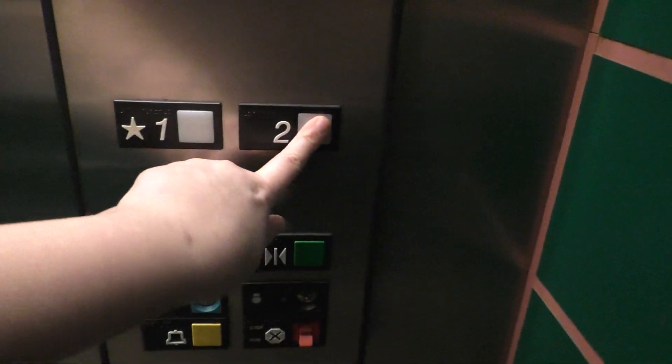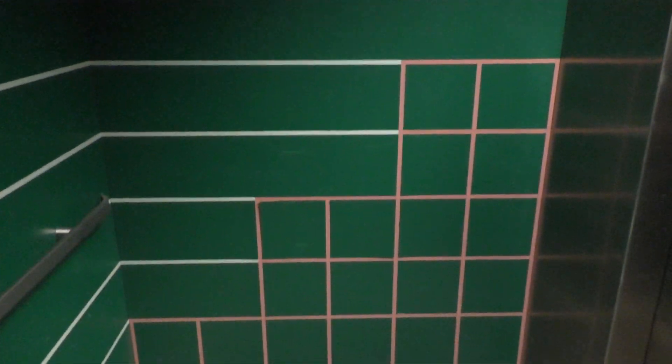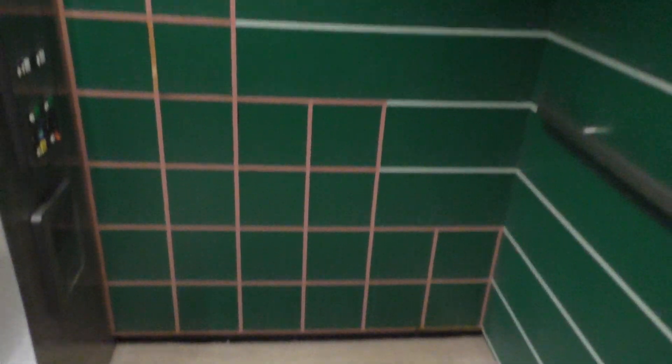Let's take one last ride up to two. Now let's get a cab view. I really like the cab in this one — it has a really neat cab. I really like all the stripes; it's really cool. It gives off a really neat vibe for this elevator. Here we are back at two.